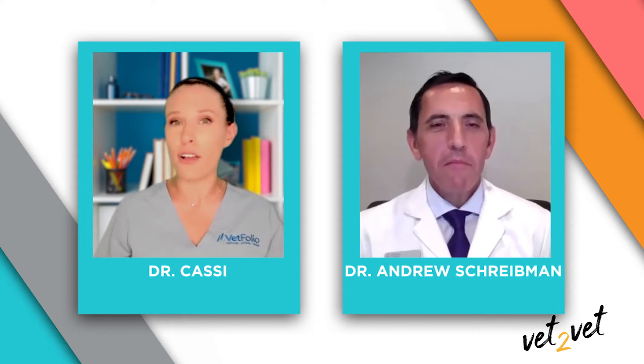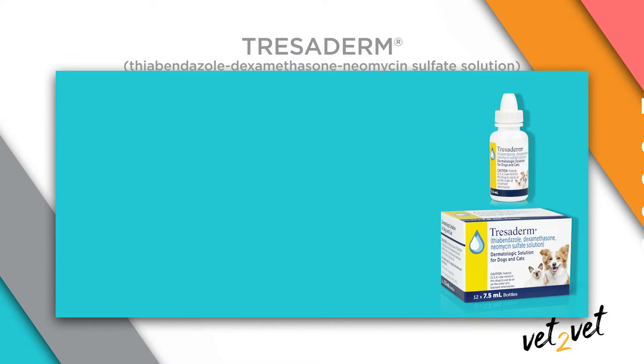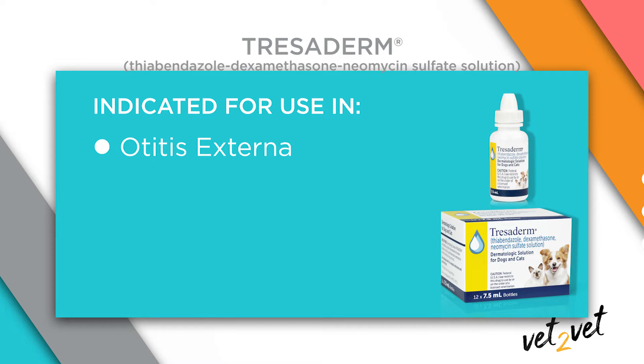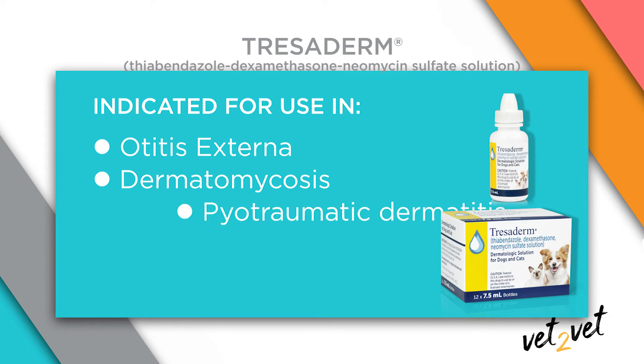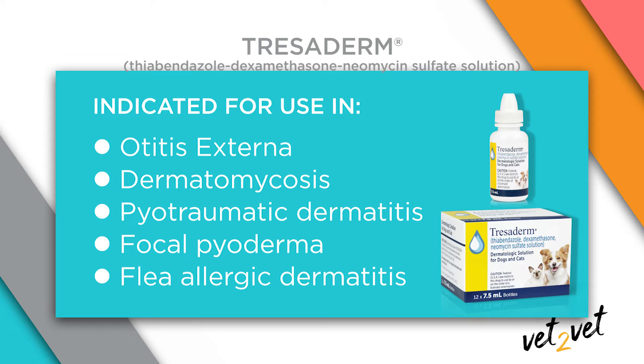One of the advantages of Tresiderm is that it's safe for use in both dogs and cats, which is not true of many other topical solutions. Both acute and chronic forms of skin disorders respond to treatment with Tresiderm. On the label, Tresiderm is indicated as an aid for the treatment of certain bacterial, mycotic, and inflammatory skin disorders. Among the most common is otitis externa — inflammation of the outer ear; in people, swimmer's ear is the most common cause. Also dermatomycosis, or fungal skin infections, commonly referred to as ringworm; pyotraumatic dermatitis, known as hotspots; focal pyoderma, a limited bacterial skin infection; and flea-allergic dermatitis for pets who are allergic to flea saliva.